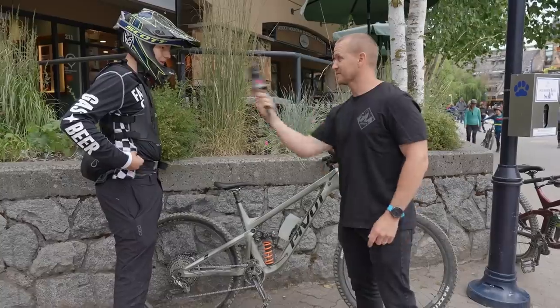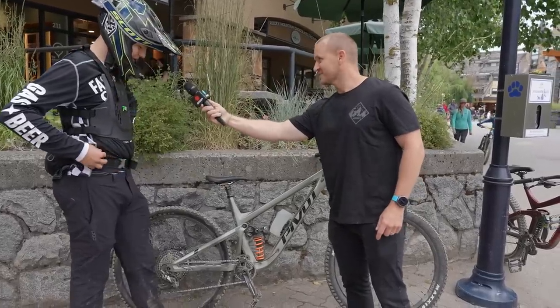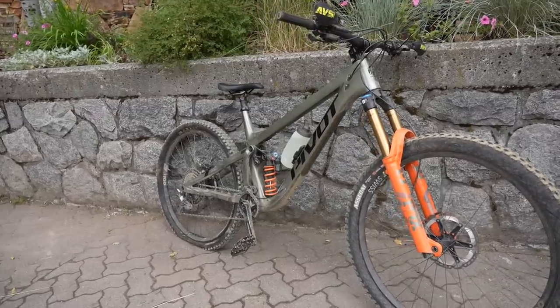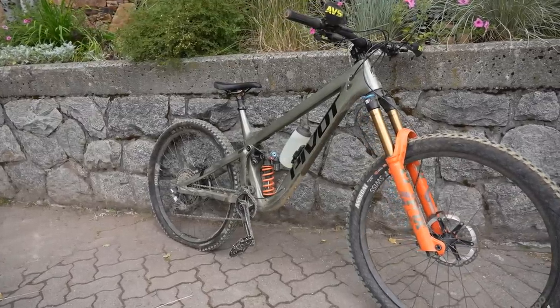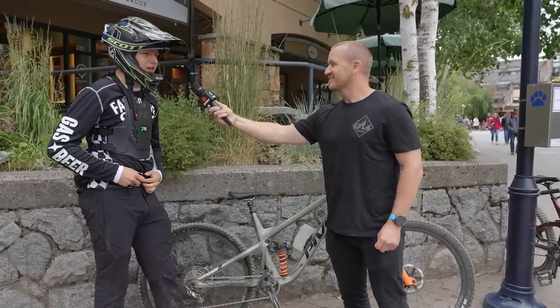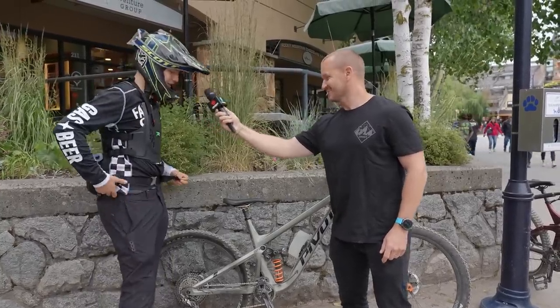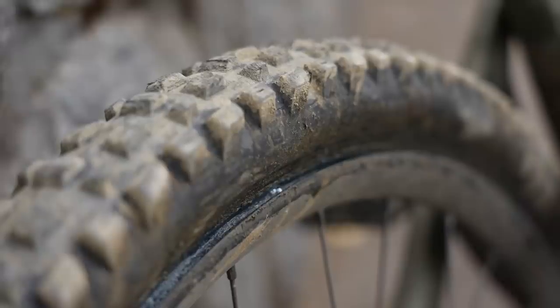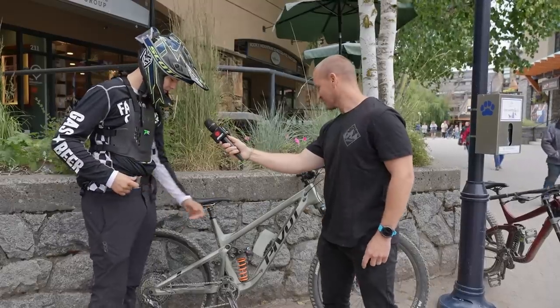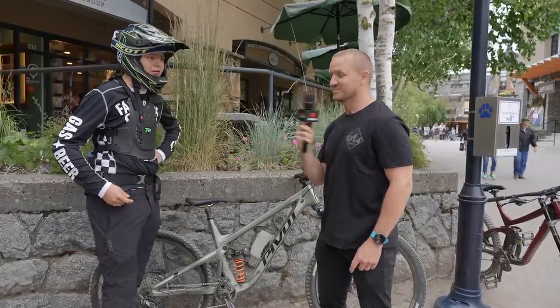He's so switched on about his bike. DT Swiss rims — that looked like you're using them quite well, because you got a puncture in a rock roll in Garbanzo zone. Yeah, I got into a rock and punctured. Assegai Maxxis tires, Race Face cranks, and that's basically it. Super nice, I like it.